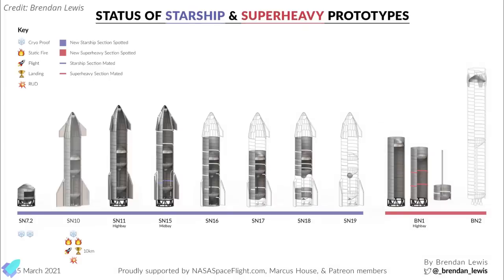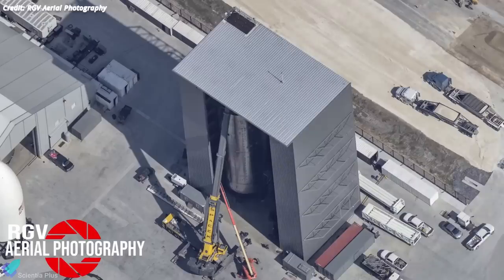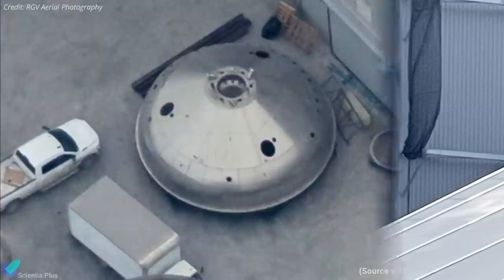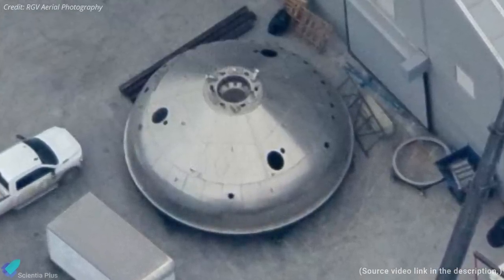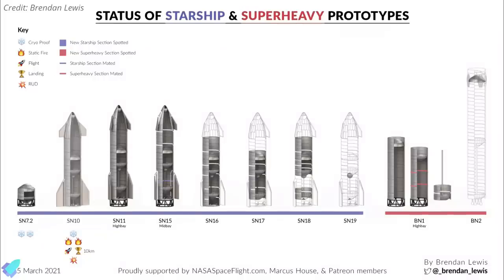Regarding the current status of Starship prototypes, the oxygen tank midsection and aft dome of SN15 were mated inside the mid bay, completing the tank section stacking with nose cone and aft fin assemblies remaining. SpaceX also completed stacking the methane tank section of Booster BN1, with both methane and oxygen tanks currently inside the high bay. A recent flyover spotted a thrust dome section with three exterior holes at the raptor anchoring points, possibly a test thrust dome for vacuum-optimized Raptor engines.